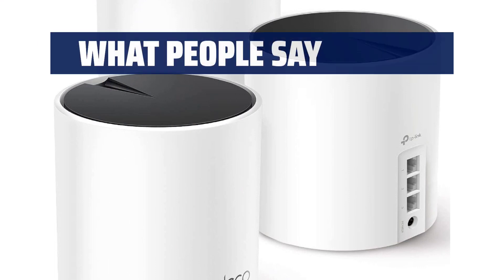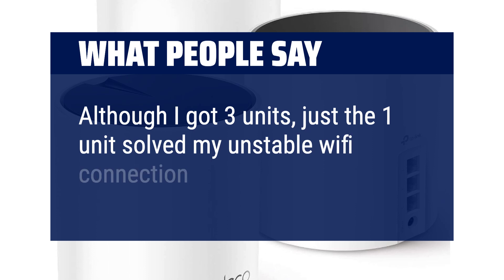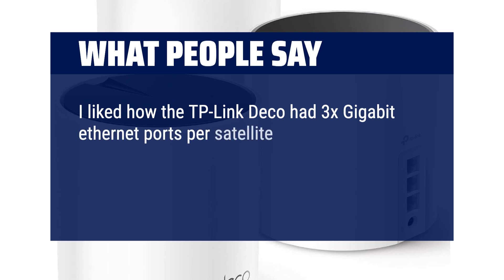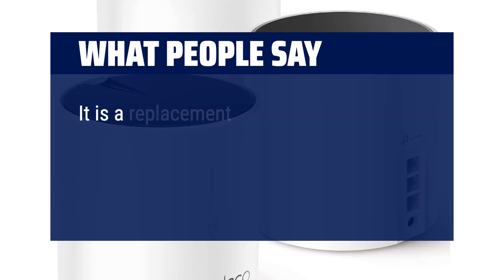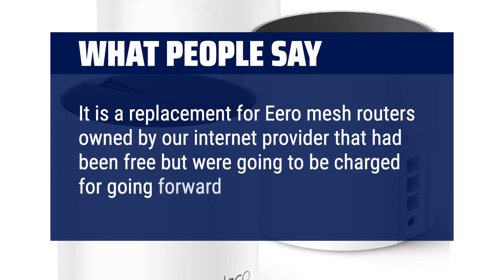What people say: Although I got three units, just the one unit solved my unstable Wi-Fi connection issues. I liked how the TP-Link Deco had 3 gigabit Ethernet ports per satellite, which meant I could wire each satellite in a daisy-chain configuration for a wired backhaul. It is a replacement for mesh routers owned by our internet provider that had been free but were going to be charged going forward.